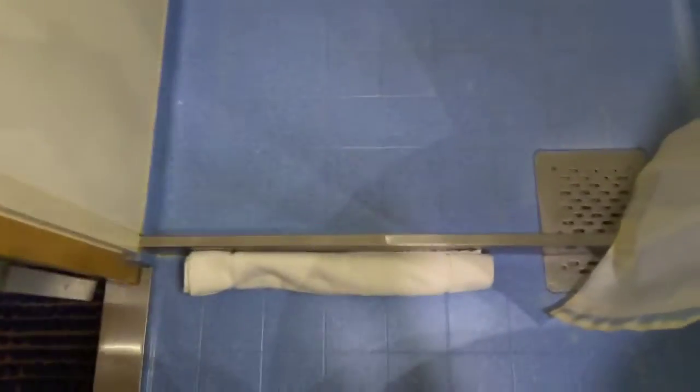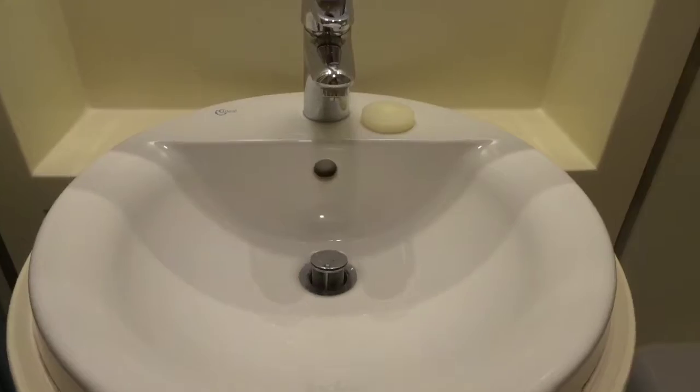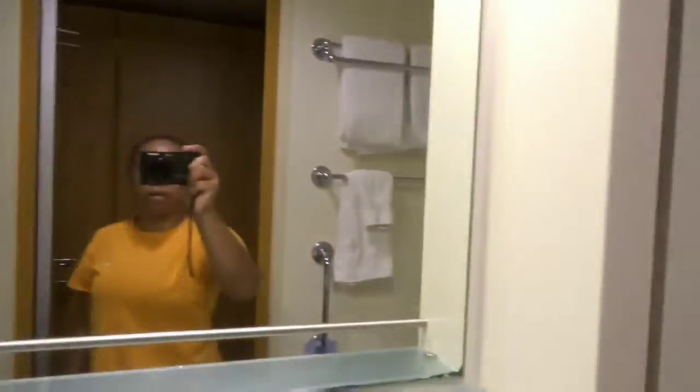Guys, this is the shower. I don't know what that thing under there is for. This is the way they do their sink bowl. Y'all see what the bathroom is like.